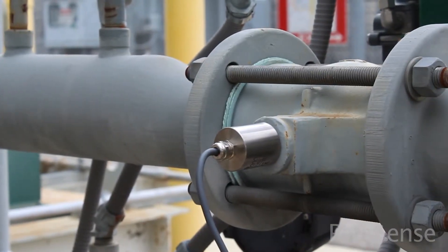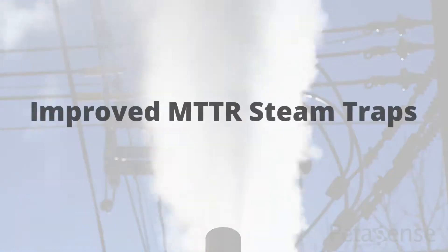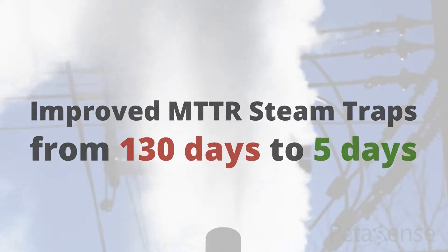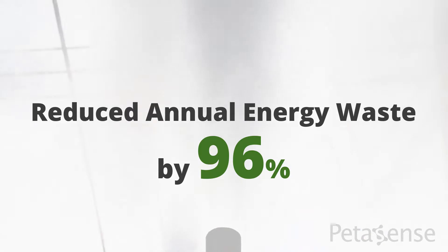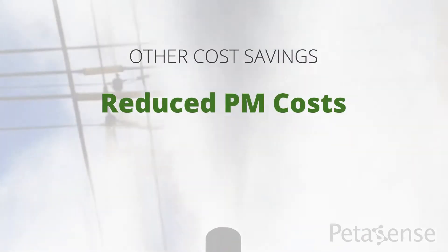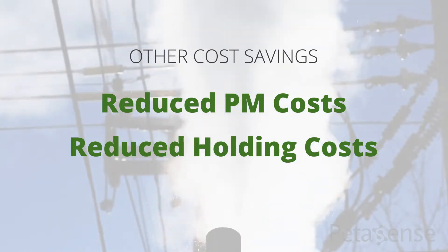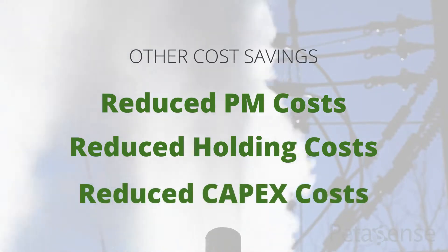They decided to install a wireless PDM system on their steam traps to help identify leaks in real time. The technology improved their mean time to repair steam traps from 130 days to just 5 days, enabling the facility to reduce their annual energy waste by 96 percent. The pharmaceutical company also realized other cost savings, including reduced preventive maintenance costs by shifting from time-based to condition-based maintenance, reduced holding costs for spare parts, and reduced capex costs by increasing asset reliability and decreasing the need for redundancies and backup equipment.